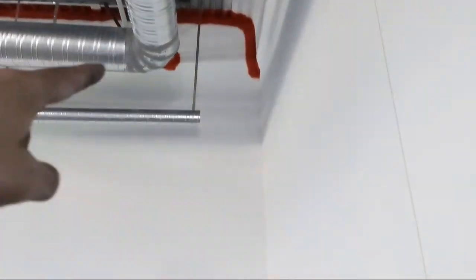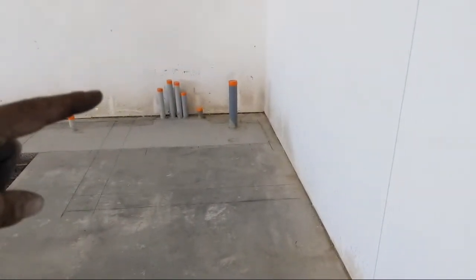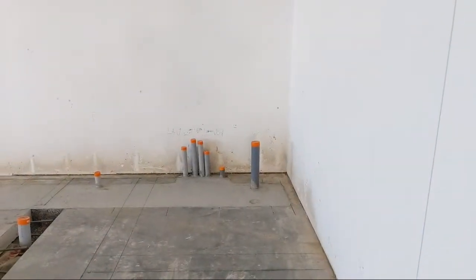Because the water heater will be on top of this wall, we're going eight-inch 20-gauge. We'll go up about nine feet and then put a lid on it, then plywood the top for the water heater to sit on.